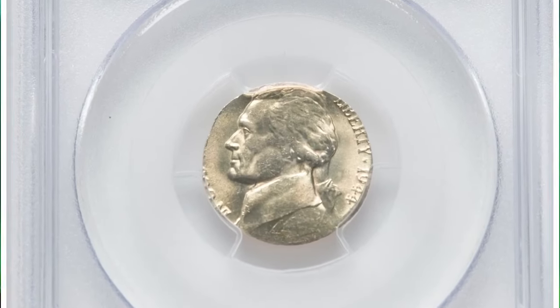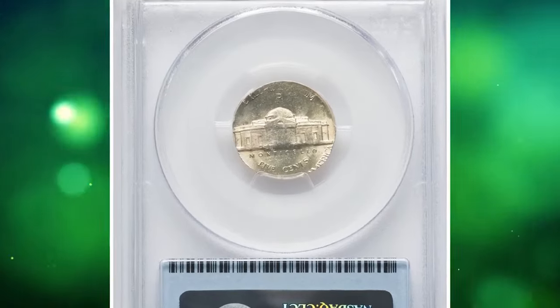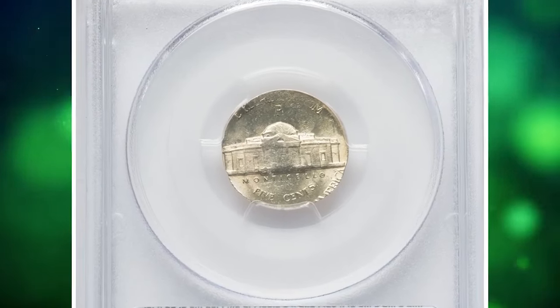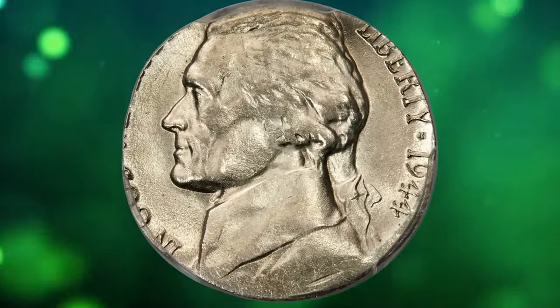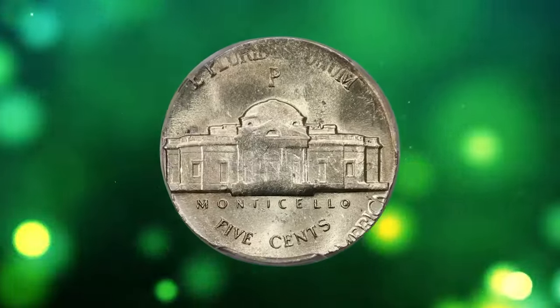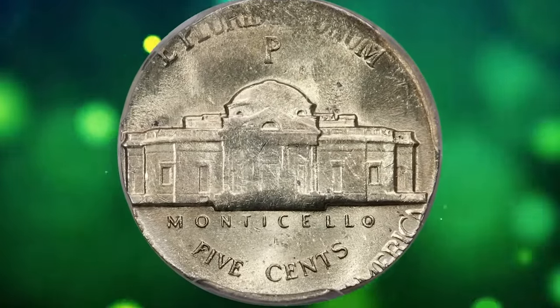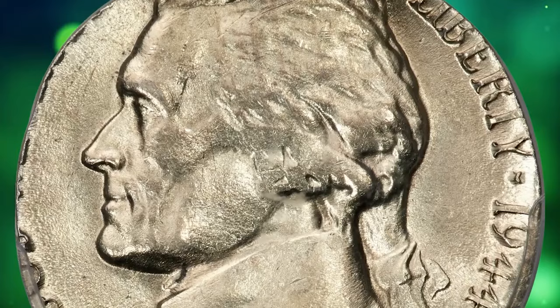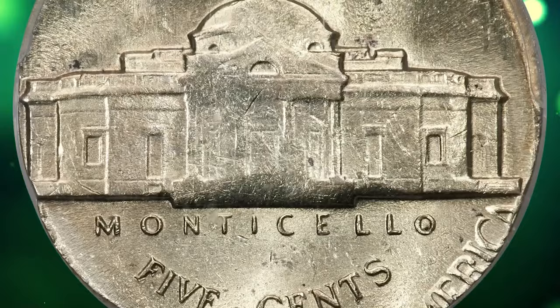This is a 1944P Jefferson nickel struck on a silver dime planchet, a rare error coin in MS63 condition. According to Heritage, the present lot is a lustrous example with light honey-gold toning and minimal post-strike abrasions. The high points are incompletely brought up and those areas retain the planchet surface. The date and the mint mark are clear and complete.